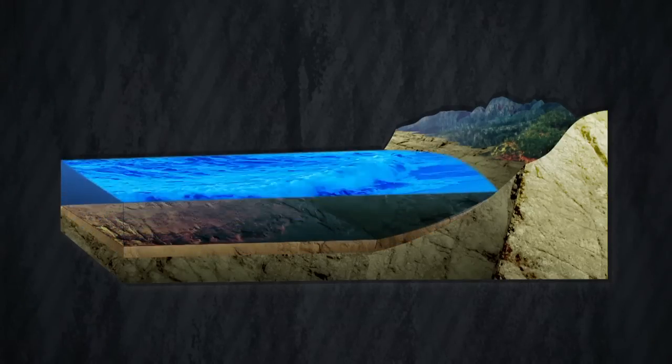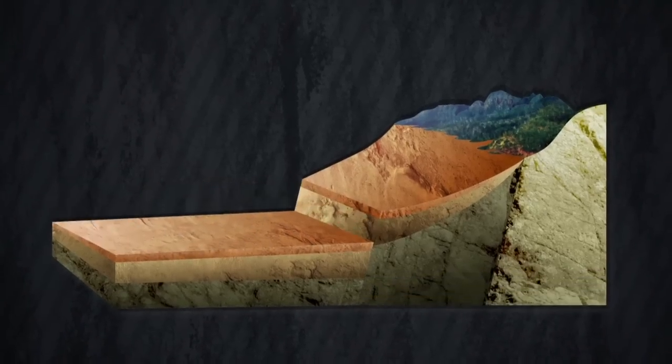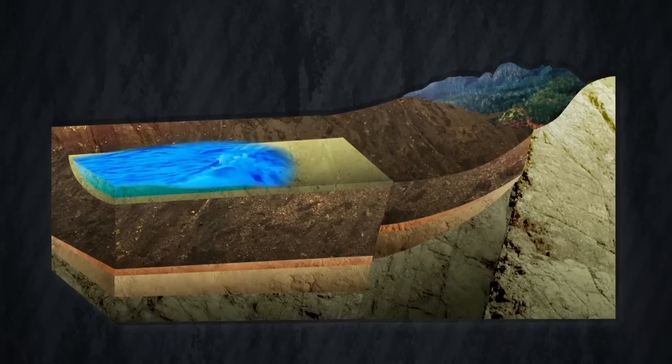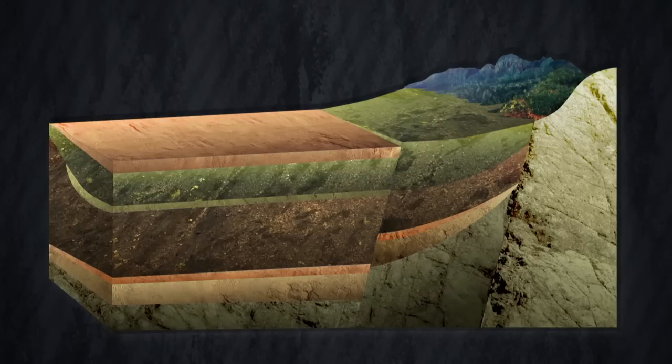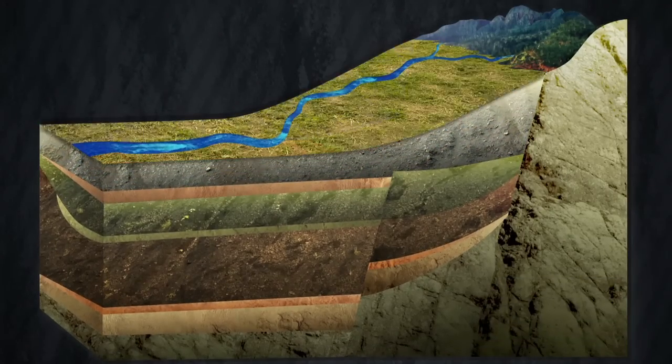The aquifers in the Adelaide plains are known as sedimentary aquifers. They were formed over time from the accumulation of sediments from marine deposits and ancient rivers. Aquifers are mostly filled or recharged through rainfall which seeps down through the ground, but recharge may also occur from the base of creeks and streams to shallow aquifers, or through leakage from aquifer to aquifer.